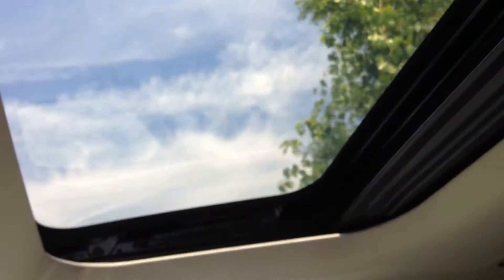Both front seats can be heated as well. And for this leather trim Enclave, here are the leather seats across all three rows. There's lots of storage space, and there's a sunroof above the second row as well as above the front row.